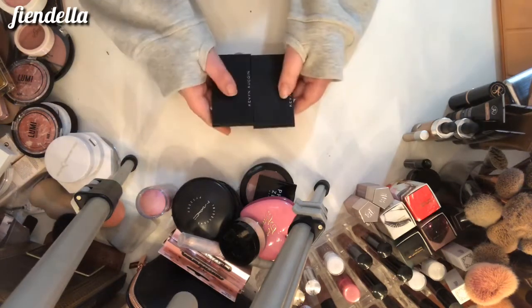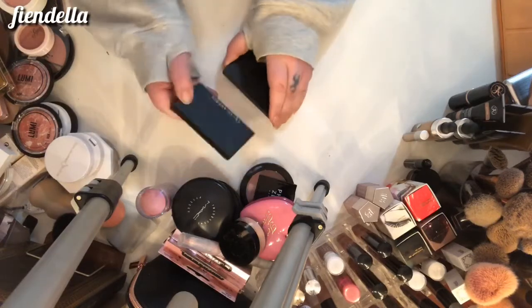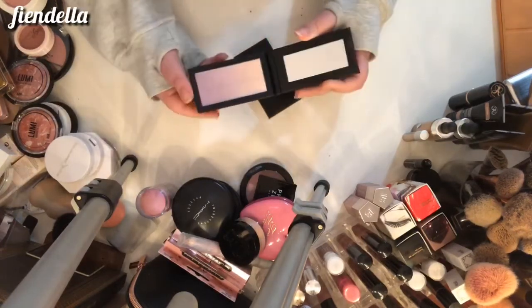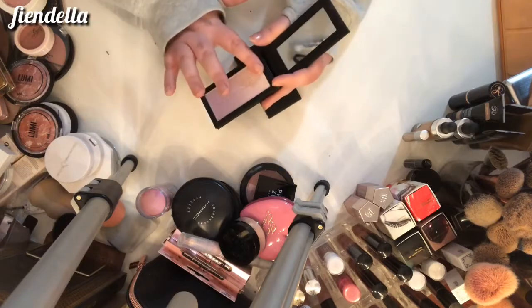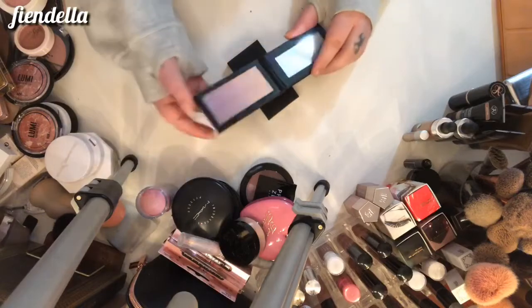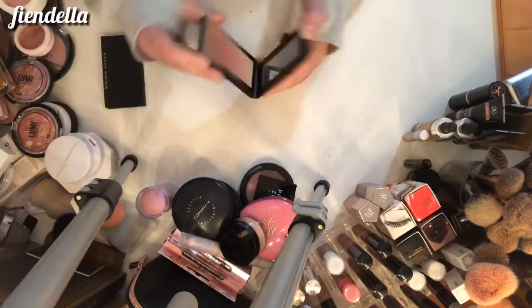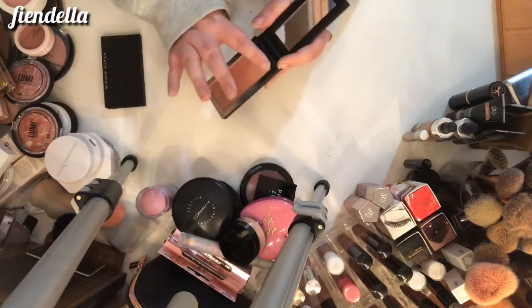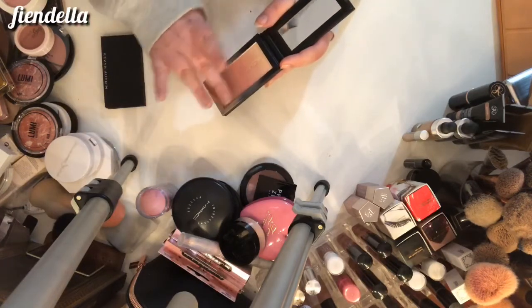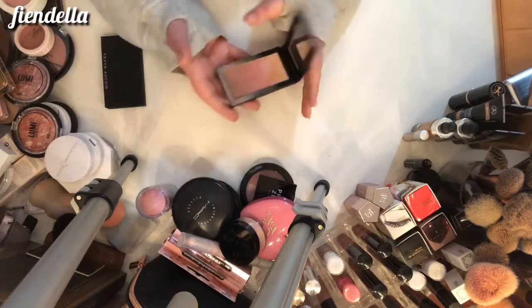These are both from Kevin Aucoin — it's from a little trio that came with a powder, a bronzer, and a blush. I think this is the highlighter — it's got two sides to it — I'm going to keep this for now and if I don't use it, it can go. Then this is the blush and bronzer side — you've got a blush and then kind of a bronzer on the other side. Same for this one — I'm going to keep it for now.